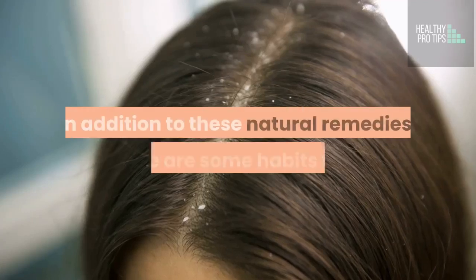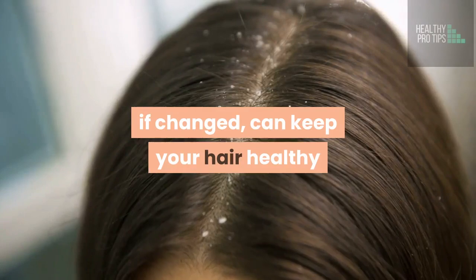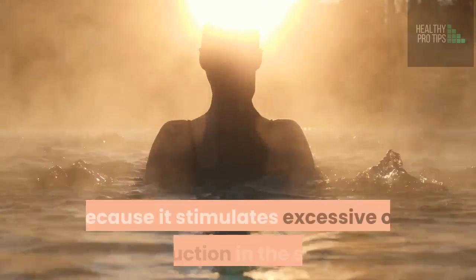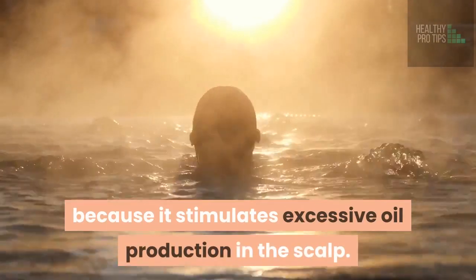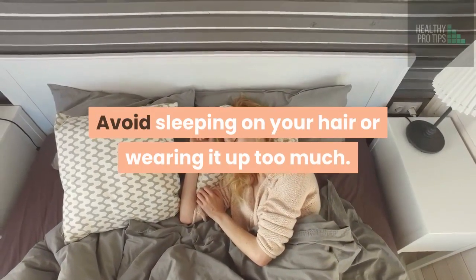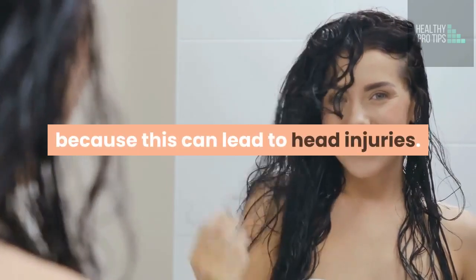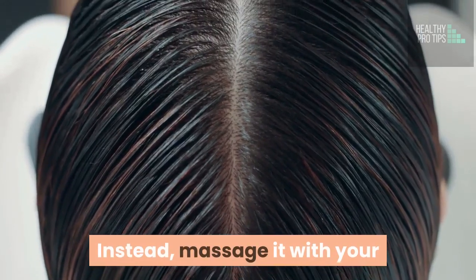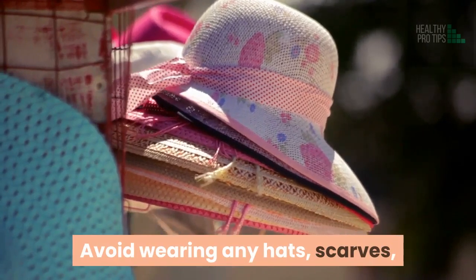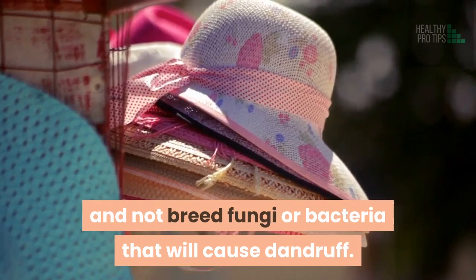Bonus Tips. In addition to these natural remedies, there are some habits that, if changed, can keep your hair healthy and help you get rid of dandruff. Avoid bathing with very hot water because it stimulates excessive oil production in the scalp. Avoid high fat foods. Avoid sleeping on your hair or wearing it up too much. When your hair is wet or damp, don't scratch your scalp with your nails because this can lead to head injuries. Instead, massage it with your fingertips in gentle, circular movements. Avoid wearing hats, scarves, and wigs for too long so that your scalp can breathe and not breed fungi or bacteria that will cause dandruff.